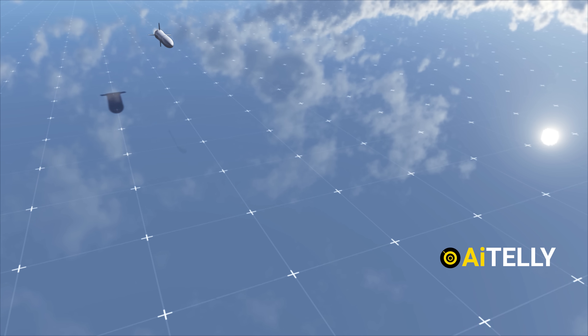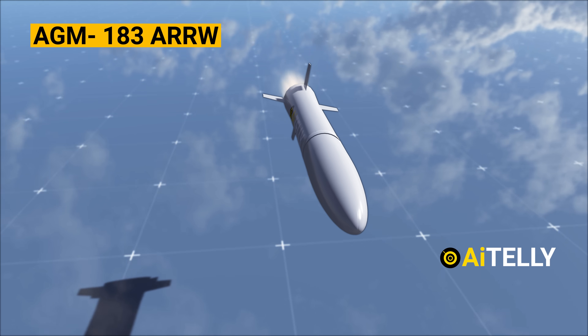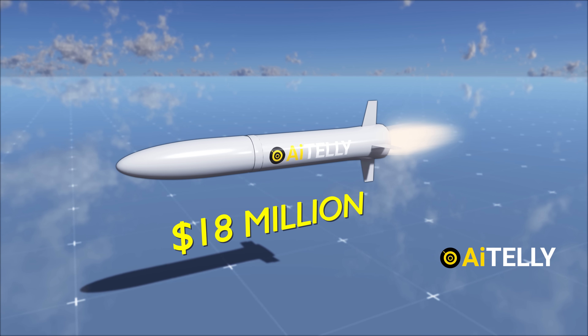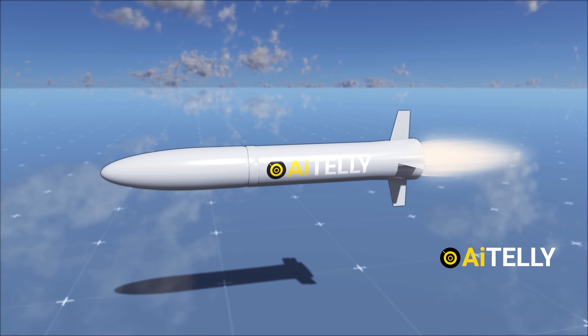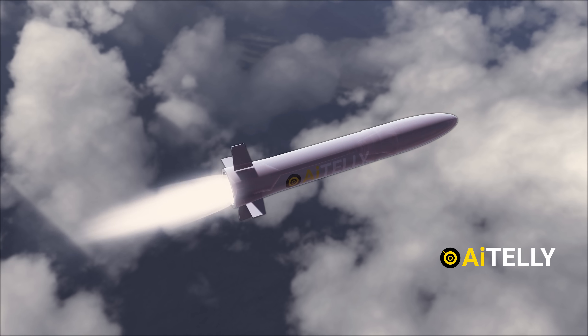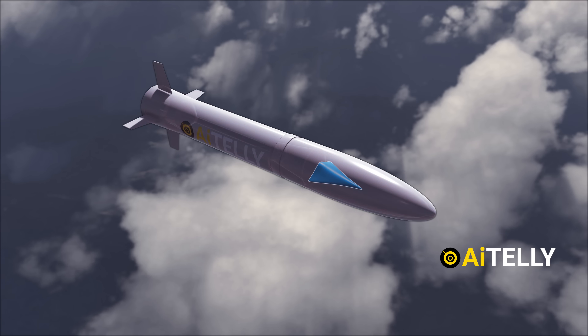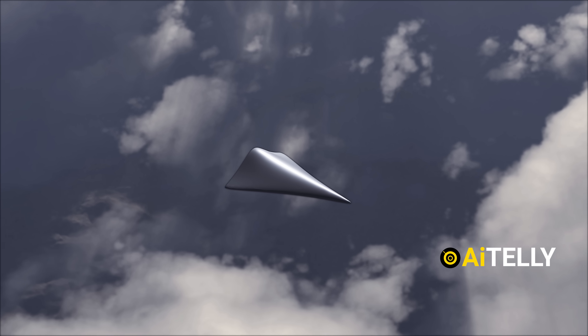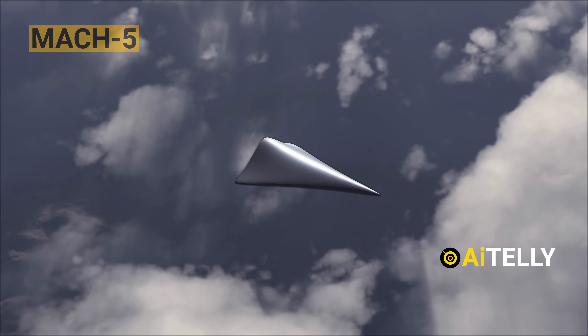The American AGM Air-Launched Rapid-Response Weapon — ARRW — is a hypersonic missile developed by Lockheed Martin, with a price tag of $18 million per unit and a total program cost of $2.2 billion. It consists of two main components: a booster rocket and a glide vehicle, housed beneath a protective cover. Like the Chinese missile, this glide vehicle can hit speeds of around Mach 5 and above.